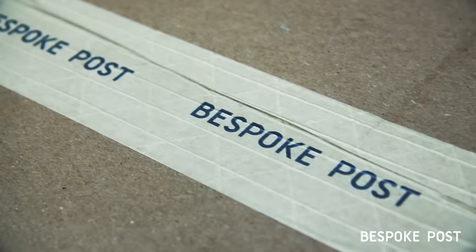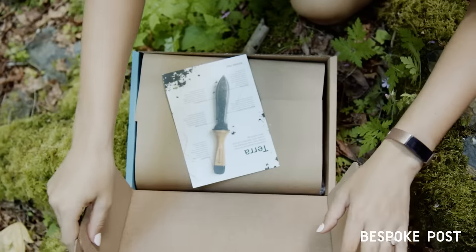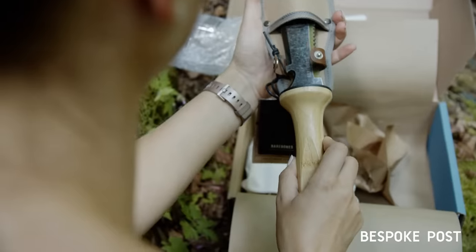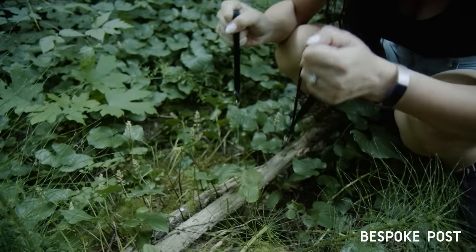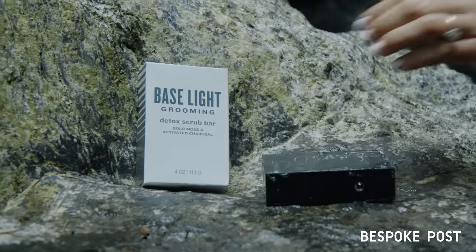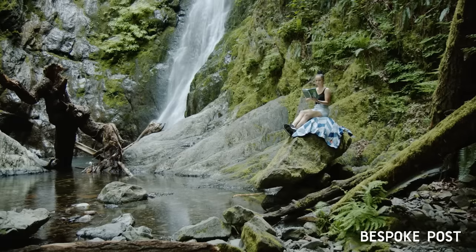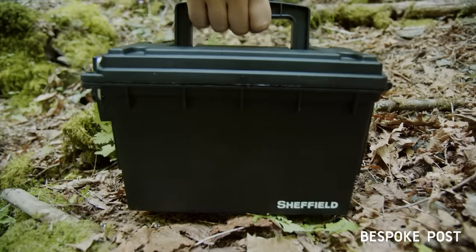Bespoke Post is a great company that offers themed boxes for people who give a damn. Check out this great box they sent us that came with all sorts of camping and survival gear — two high quality knives, a hand chainsaw, a bird call, a hammock, a golden moss and activated charcoal scrub bar, a beach blanket, a detailed survival guide, and a cool army-like storage box to keep everything in.